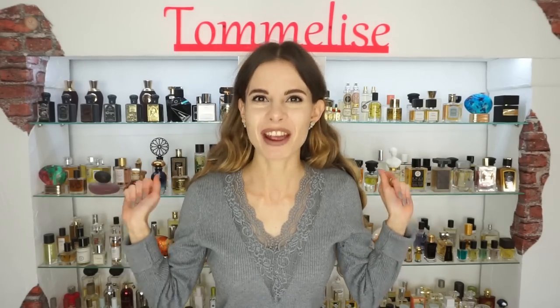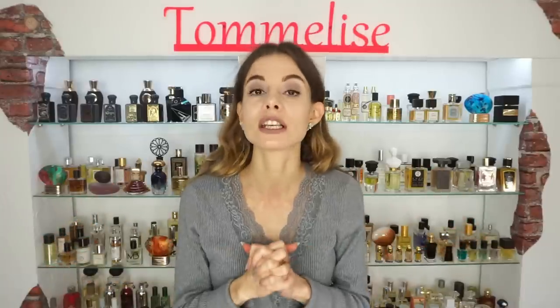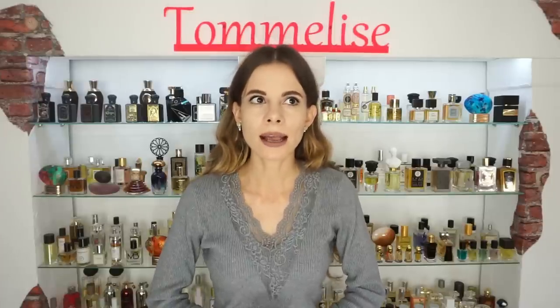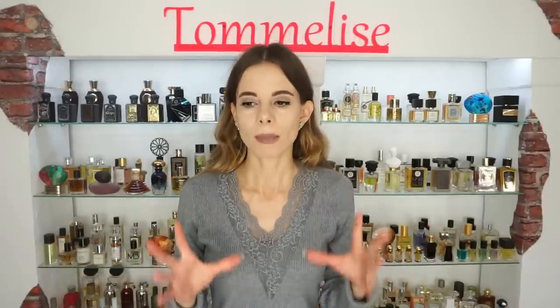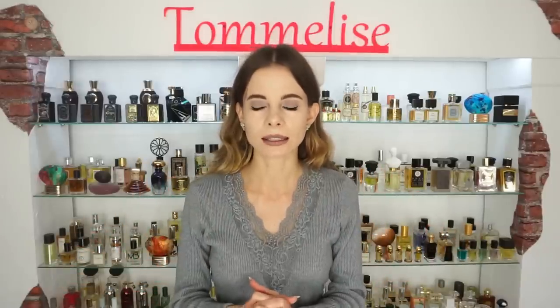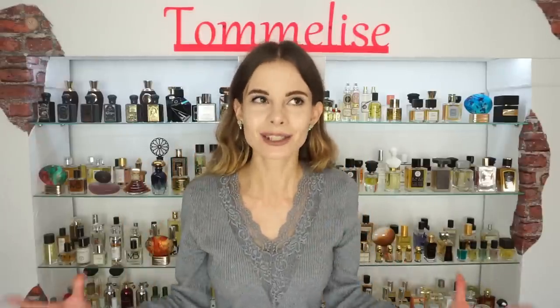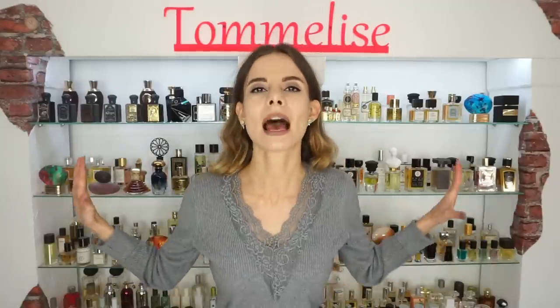Hello everybody and welcome back to my channel. I'm really glad to see you all in today's very special video. Today's one is truly special because I'm going to review perfumes from this indie perfume house I have been obsessed with for the longest time. Ever since I started my channel I found out about this brand on Fragrantica and I really wanted to try out their perfumes. The house we are going to talk about today is called Blackbird.